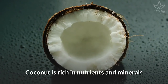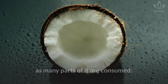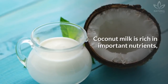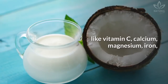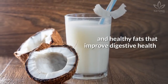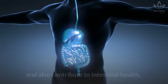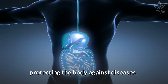Coconut is rich in nutrients and minerals and is a versatile fruit, as many parts of it are consumed: water, milk, oil, sugar, and meat. Coconut milk is rich in important nutrients like vitamin C, calcium, magnesium, iron, potassium, zinc, and phosphorus. Additionally, it contains electrolytes and healthy fats that improve digestive health by nourishing the digestive lining, and also contribute to intestinal health, protecting the body against diseases.